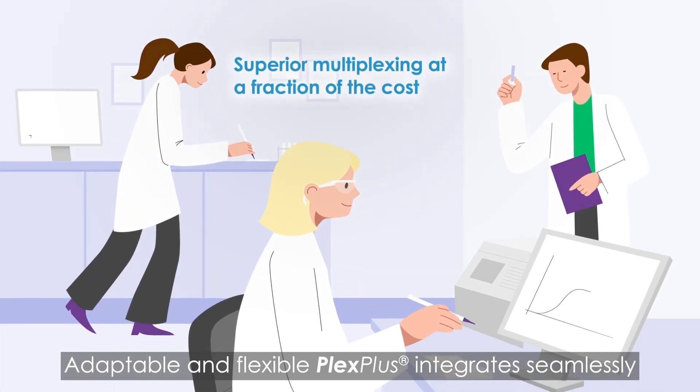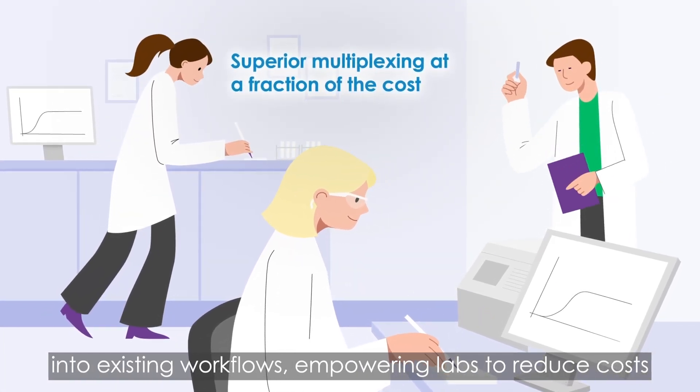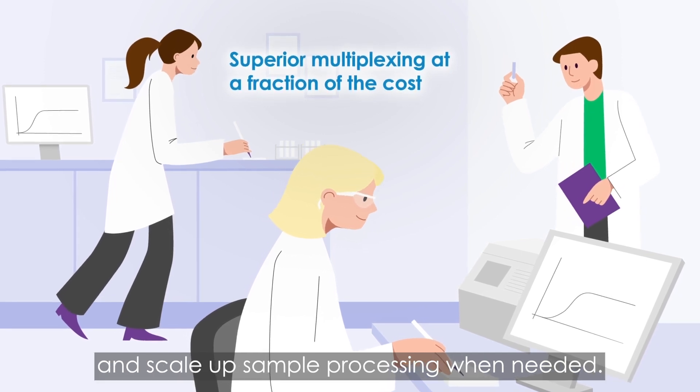Adaptable and flexible, Plex Plus integrates seamlessly into existing workflows, empowering labs to reduce costs and scale up sample processing when needed.